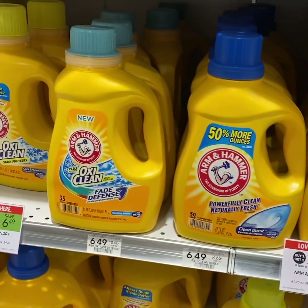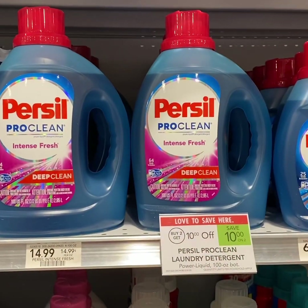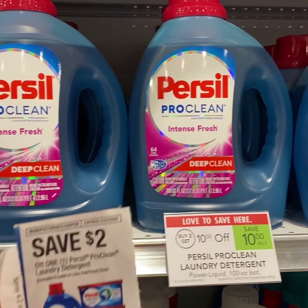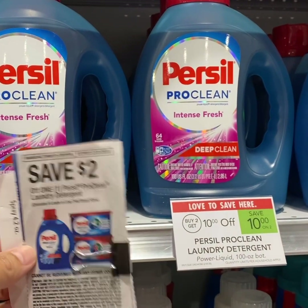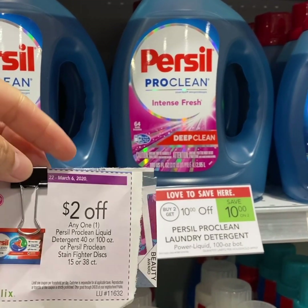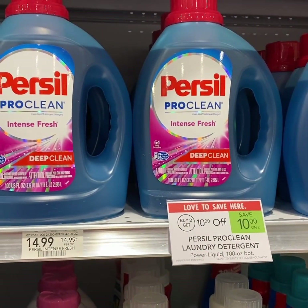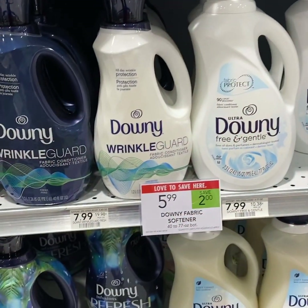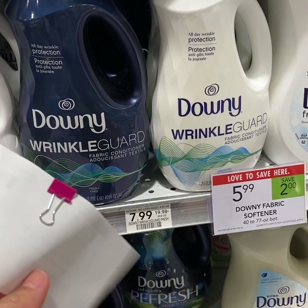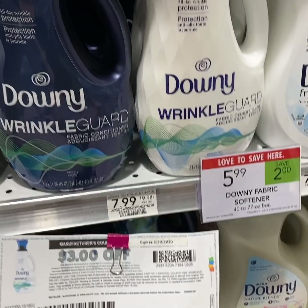For the Arm & Hammer, we have a $1 off 1 printable coupon. For the Persil detergent, buy 2 and use one manufacturer coupon and a $2 off 1 Publix coupon from the purple flyer starting February 22nd — you pay $7.49 each for the 64-load size. For the Downy Wrinkle Guard, we have a $3 off 1 printable, so you pay $2.99 each after the $5.99 sale price and $3 off 1 coupon.